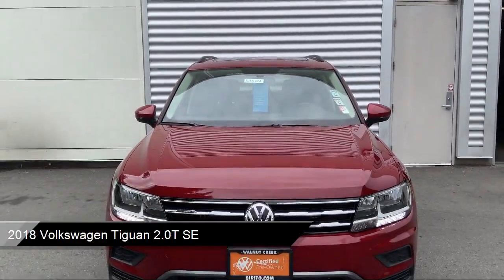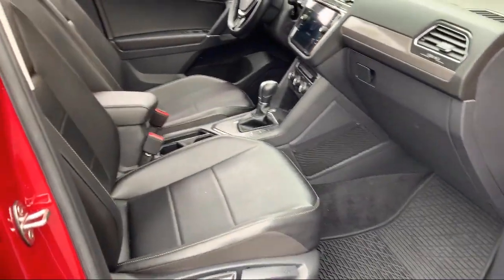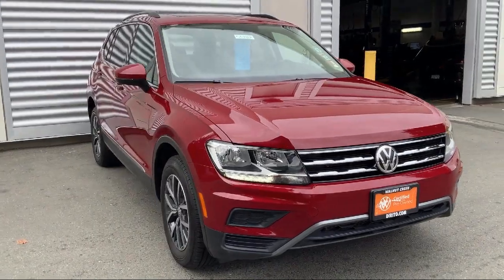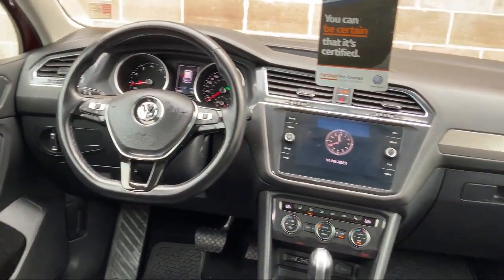It comes equipped with rear view camera, rear spoiler, third row seating, heated door mirrors, steering wheel controls, dual front side impact airbags, roof rack, alloy wheels, fully automatic headlights, split fold down rear seat, and has less than 30,000 miles on the odometer.